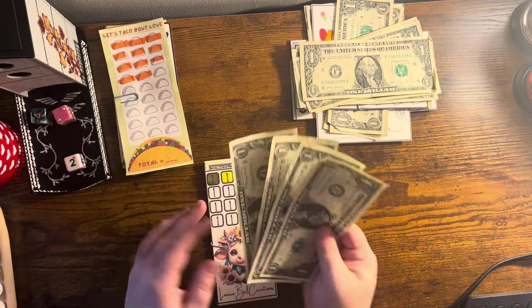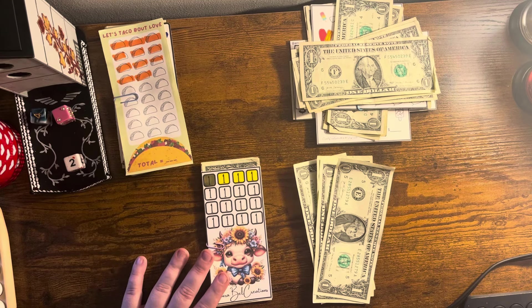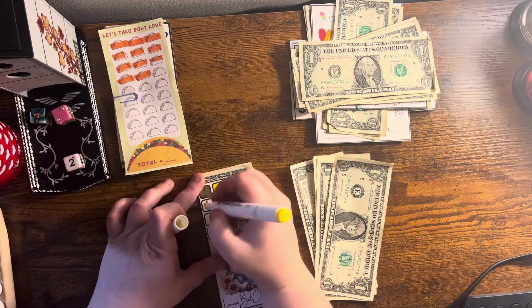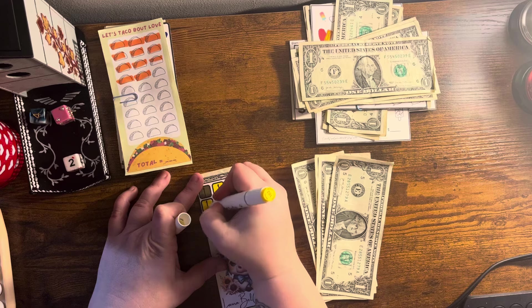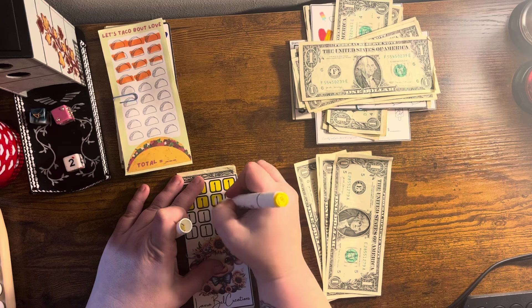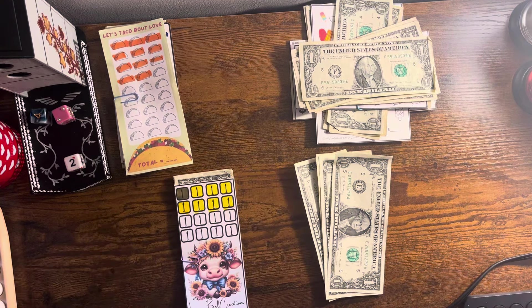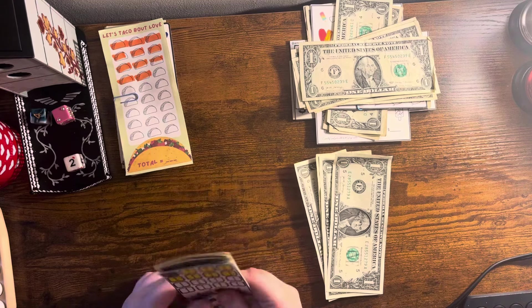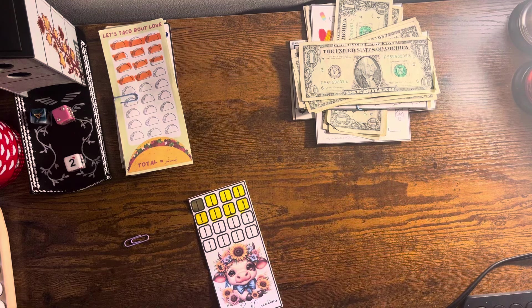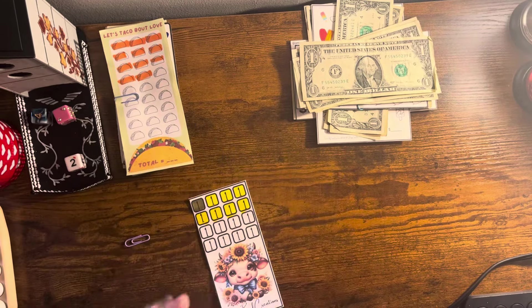This one has four dollars going in for Laura Bell Creations — let's get the color in. One, two, three, and four. Perfect — so we have eight dollars saved up in this one and we only have eight dollars to go. One, two, three, four, five, six, seven, and eight — just wanted to make sure math was mathing, and it was.